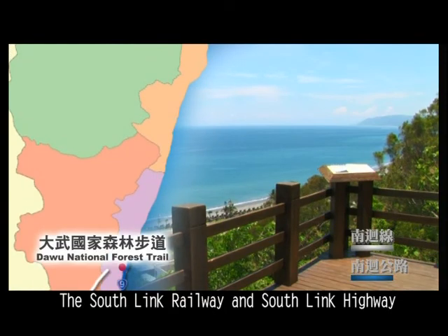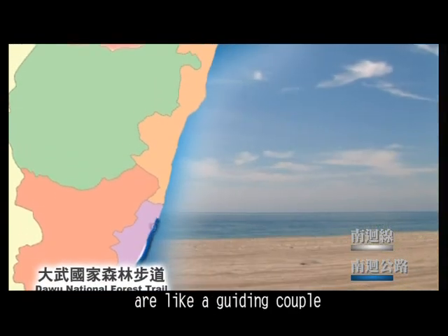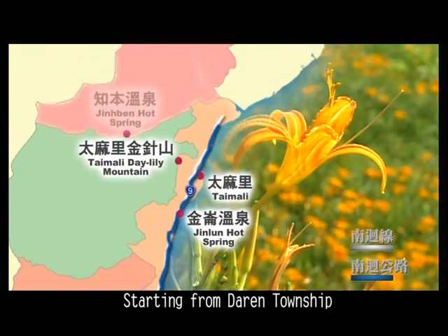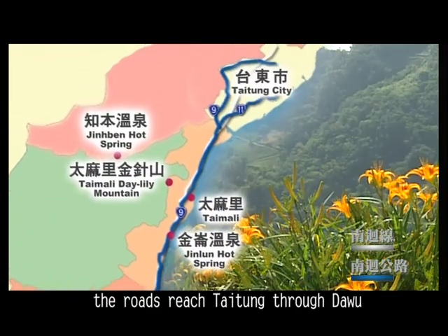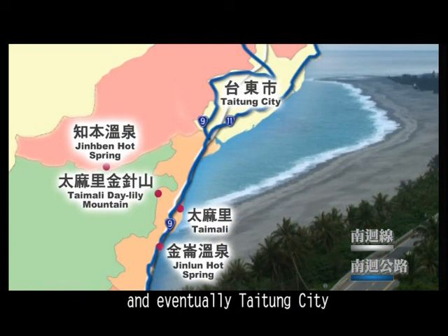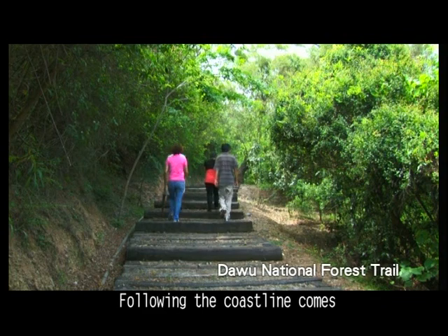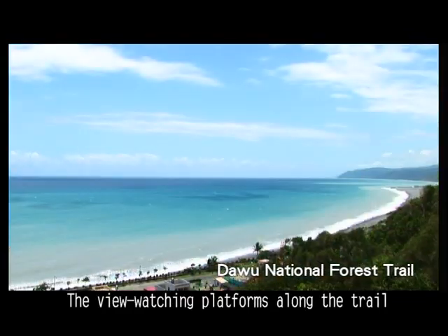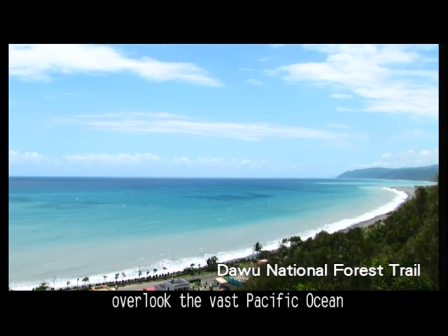The South Link Railway and South Link Highway are like a guiding couple that show the way hand-in-hand. Starting from Daren Township, the roads reach Taitung through Dawu, Jinlun, Taimali, and Jirban, and eventually Taitung City. Following the coastline comes the Dawu National Forest Trail, with view-watching platforms along the trail overlooking the vast Pacific Ocean.